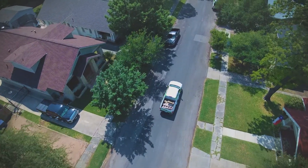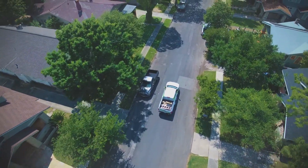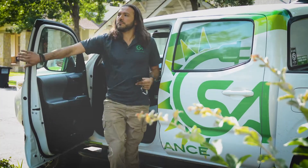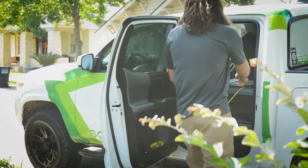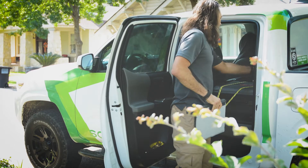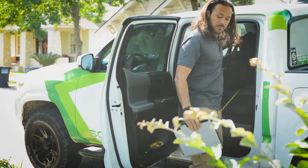Hi, I'm George Gugiedis and I'm the president of Solar Alliance. We are a local solar energy contractor here in San Antonio, Texas, and what we do is install rooftop and ground-mounted arrays for residential, commercial, and government applications.